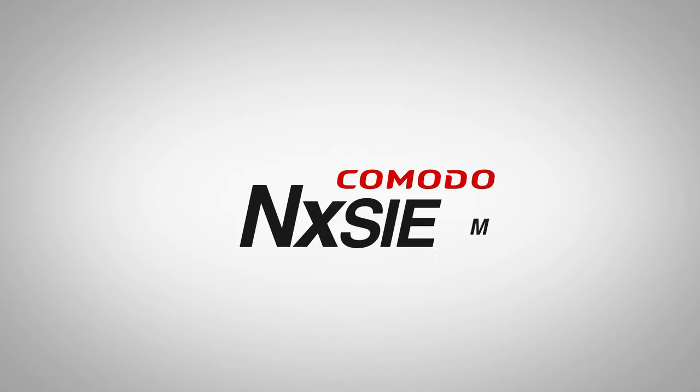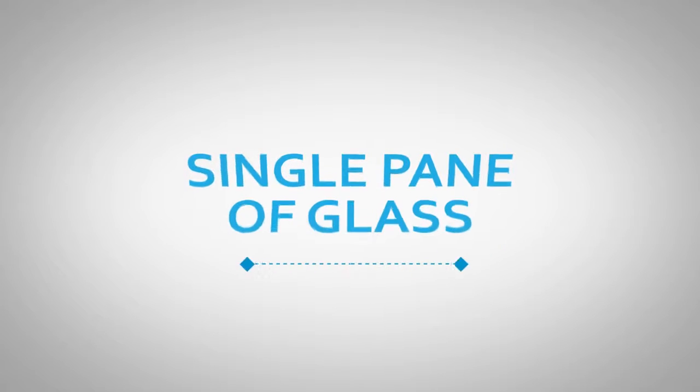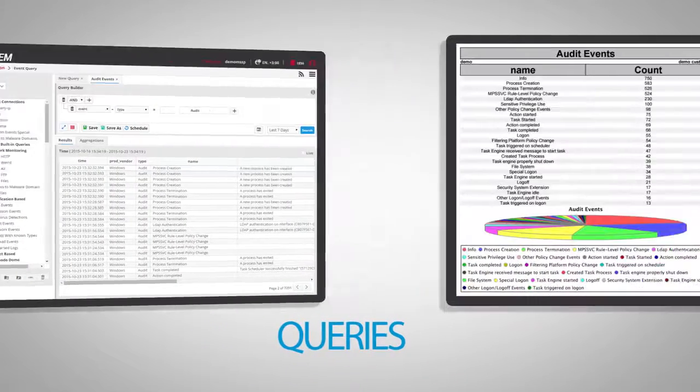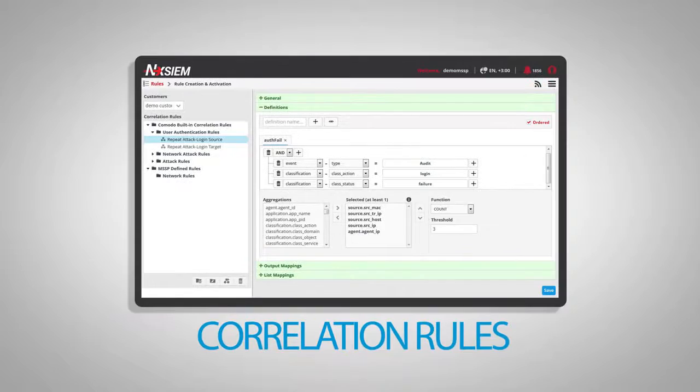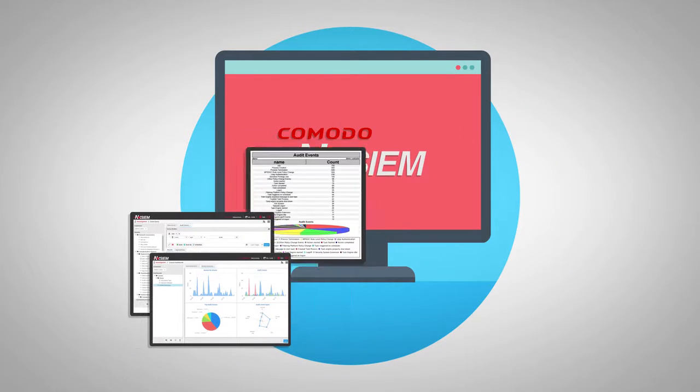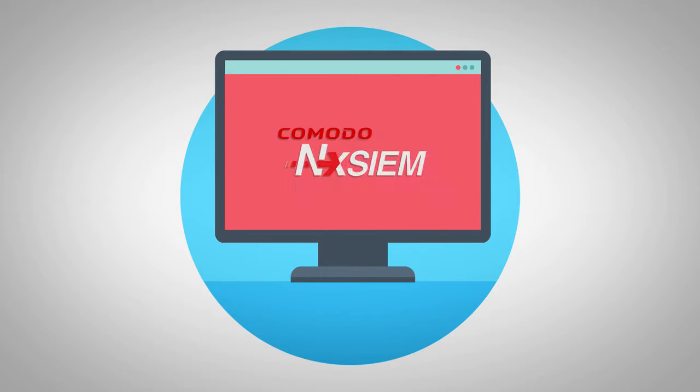Komodo NXEM Cloud Platform provides a single pane of glass view for security intelligence with preset dashboards, queries, reports, and correlation rules. Komodo NXEM Cloud Platform helps you generate valuable content instantly after receiving your logs.